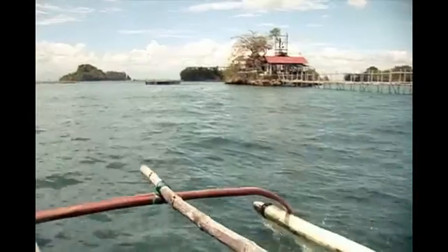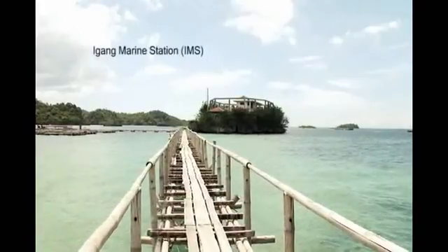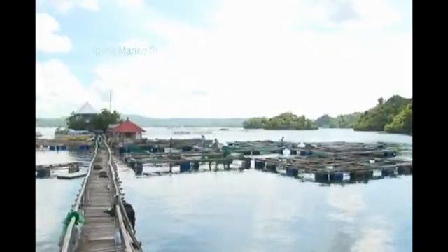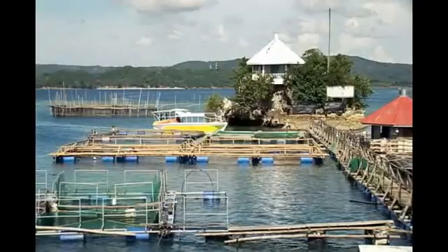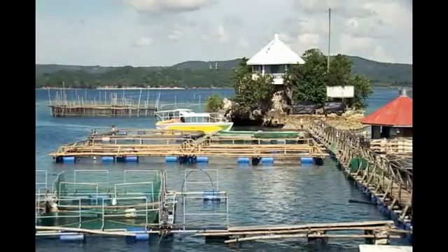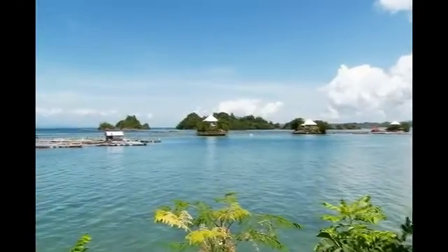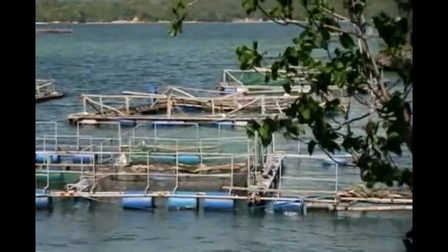On the southwest portion of Guimaras Island in the Philippines is the IMS, or the Igang Marine Station, of the Southeast Asian Fisheries Development Center Aquaculture Department. IMS lies in a protective cove dotted by several islets, an ideal site for marine cages. The station is composed of four islets and clusters of floating fish cages, interconnected by foot bridges.